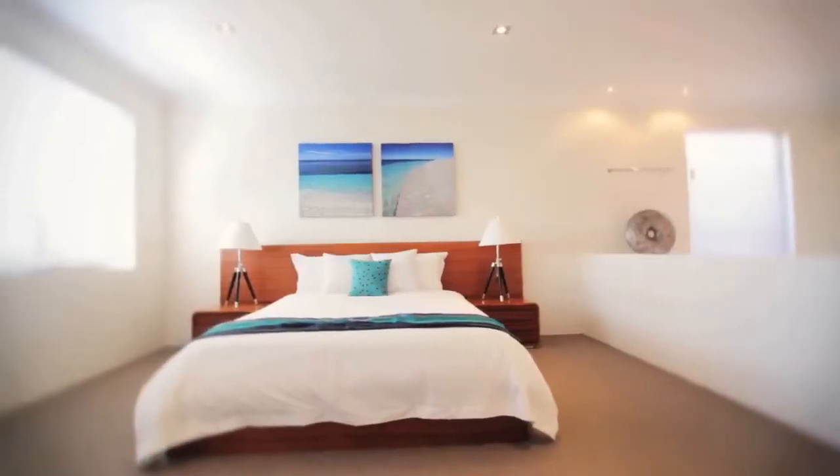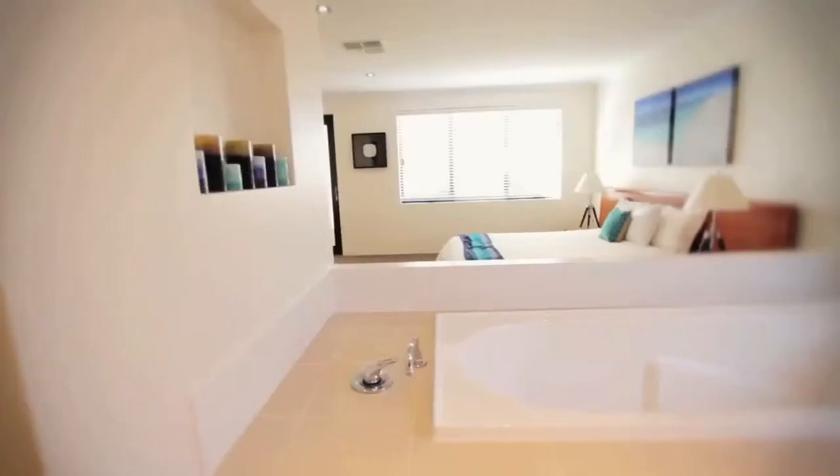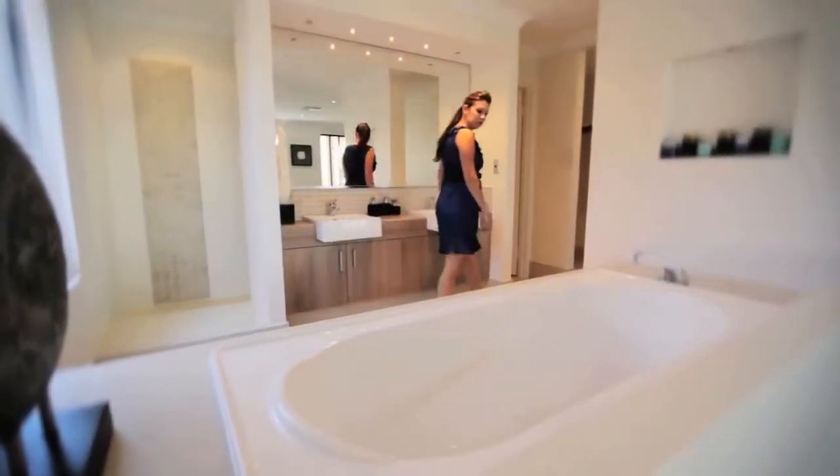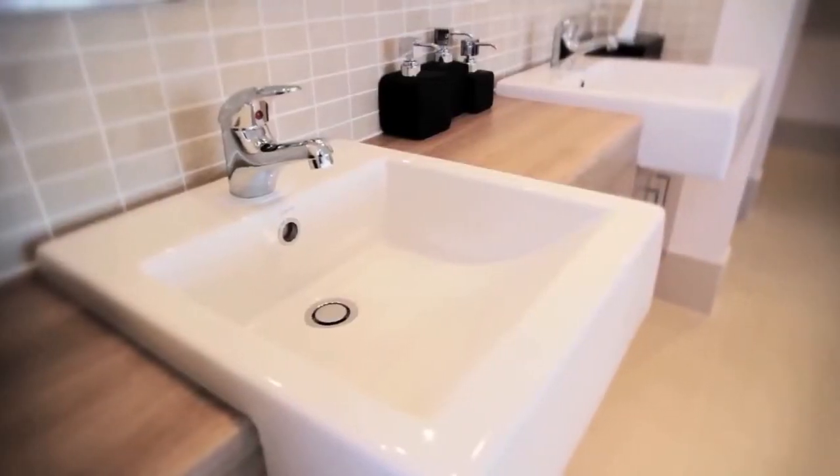ample storage and all of the drawers are silent and self-closing. The exquisite master suite has a resort-style bath fit for royalty and its own private entry to the paved al fresco, and keep the mornings relaxed with the twin vitreous china basins.